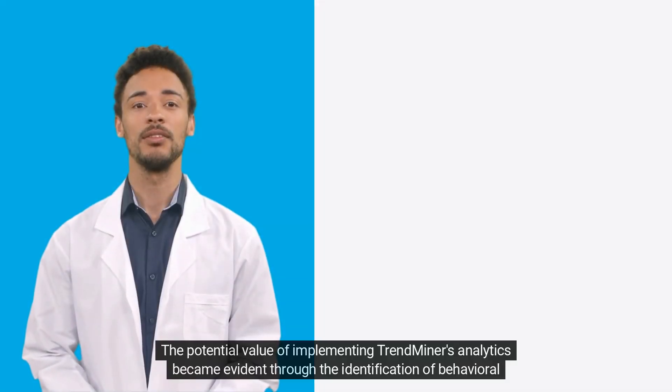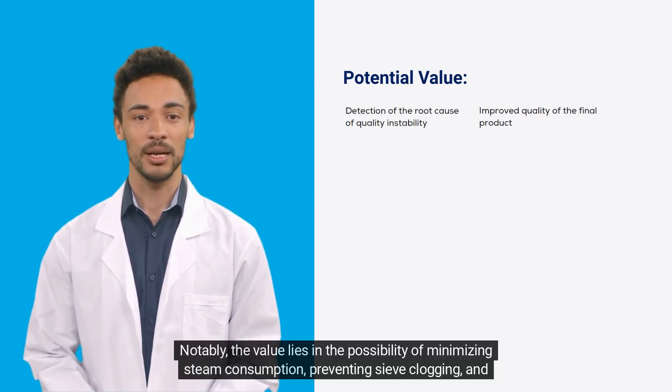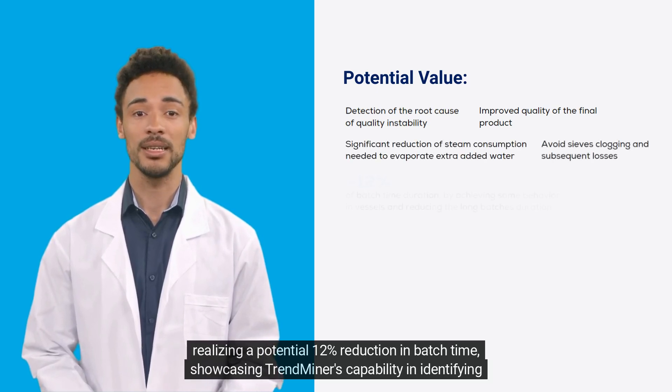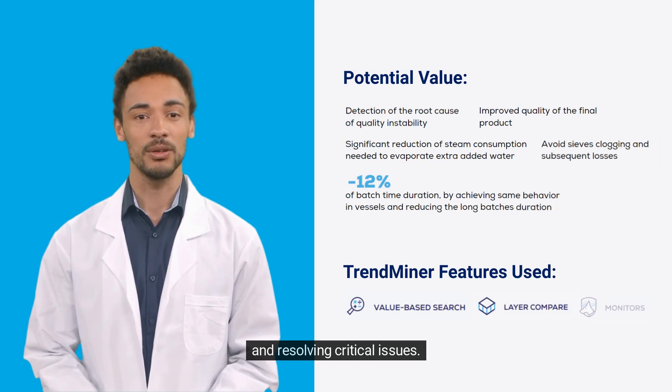The potential value of implementing Trendminer's analytics became evident through the identification of behavioral differences and improved quality of the final product. Notably, the value lies in the possibility of minimizing steam consumption, preventing sieve clogging, and realizing a potential 12% reduction in batch time, showcasing Trendminer's capability in identifying and resolving critical issues.